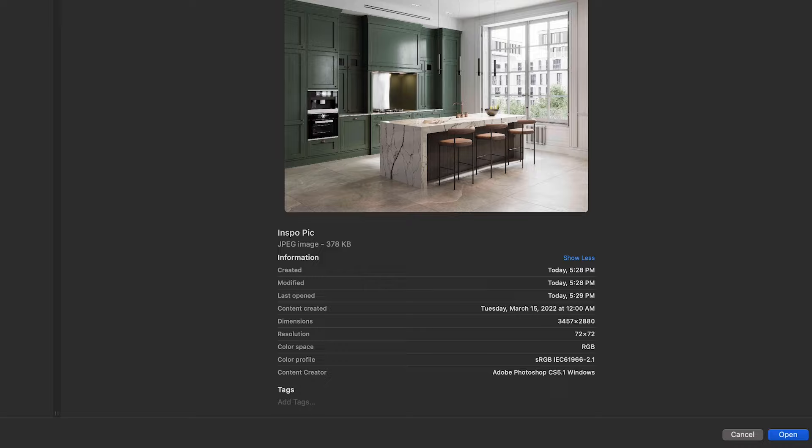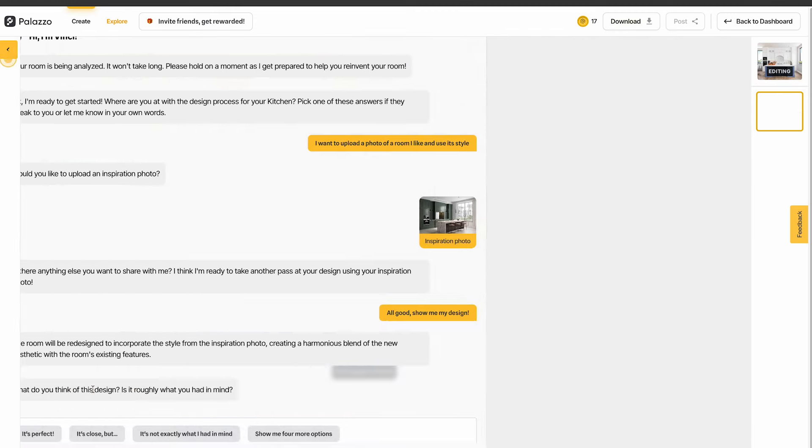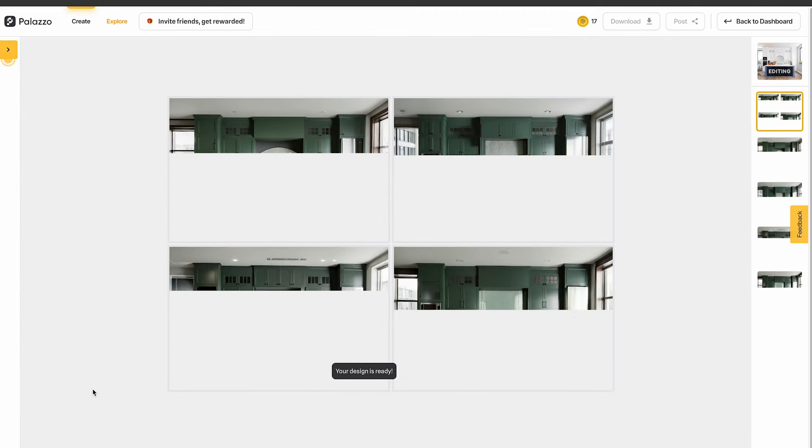With just one click, apply your chosen style to your room and watch as your space transforms right before your eyes.